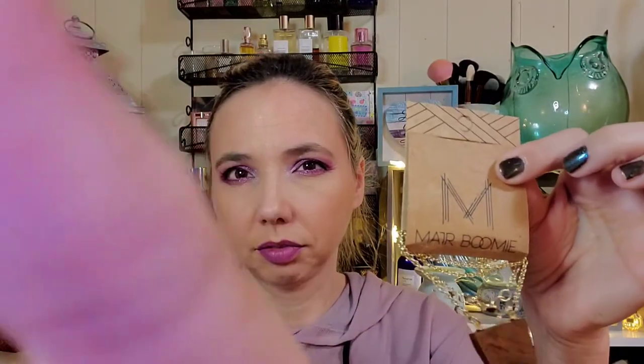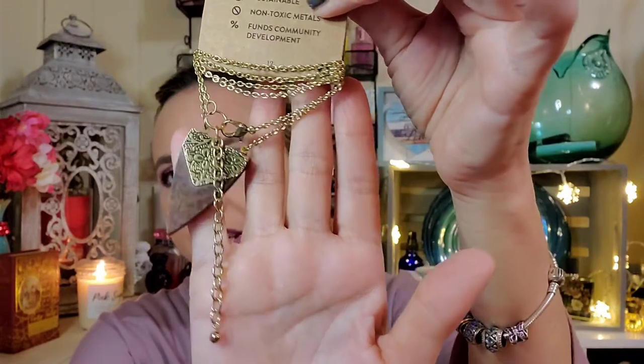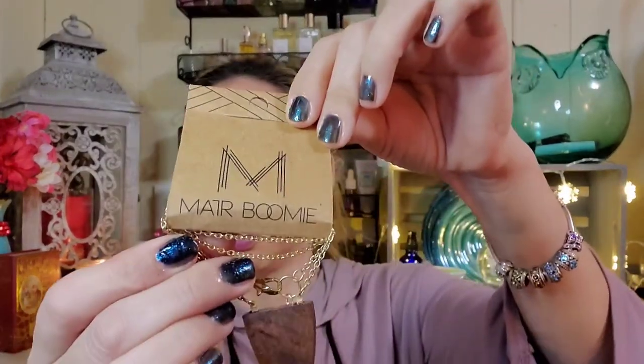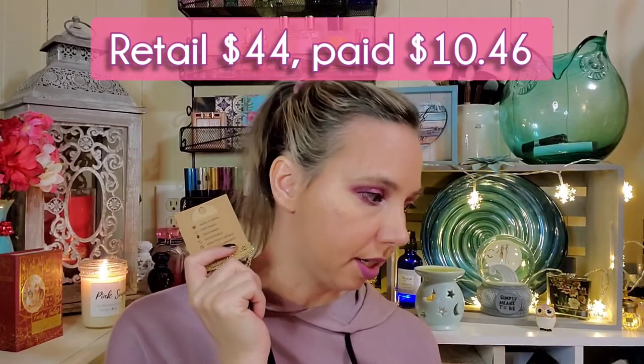Last we have a necklace by Matri Boomy — it's called a Durga necklace, and it's a layered necklace valued at 44 dollars. It's inspired by the elements of earth and fire, combining ethically sourced Indian rosewood and etched gold brass. It's handmade by certified fair-trade artisans in India, and proceeds from this necklace help fund community development in rural India.